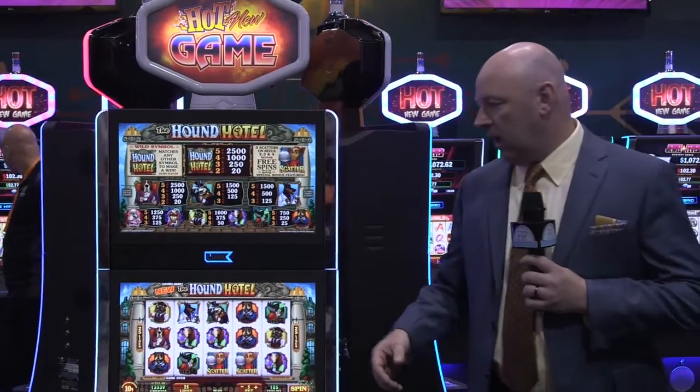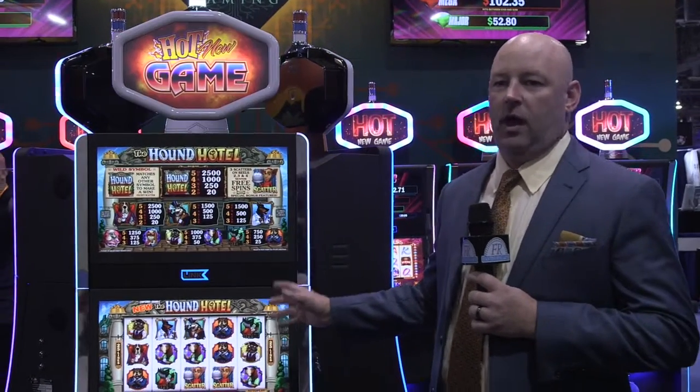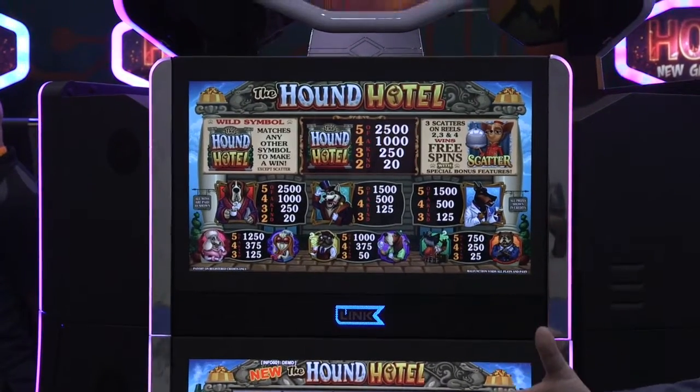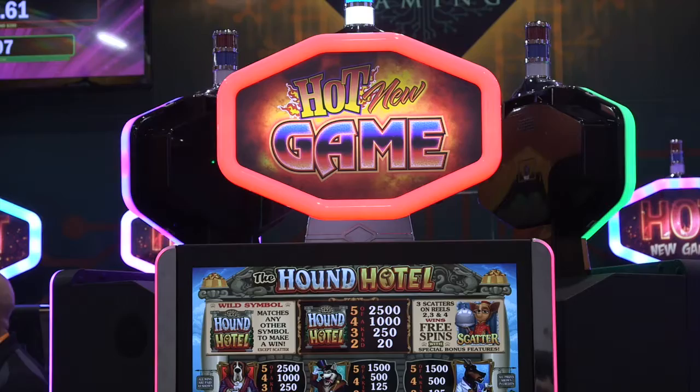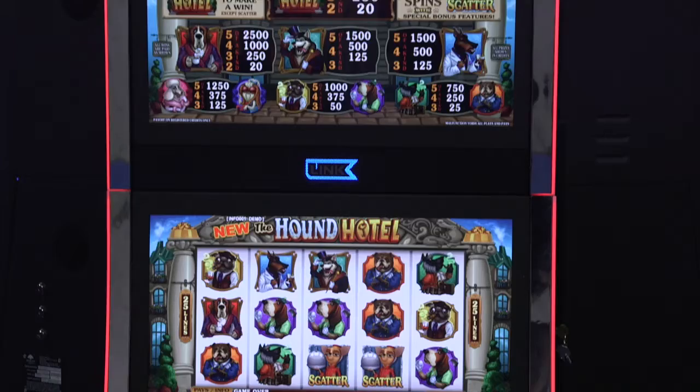We've worked through a lot of the stabilization and really getting the product to where it needs to be, where today is all about content for Banyan. The machine we're looking at is a 22V — it's our standard machine. This cabinet today has about 18 themes approved, and over the next month we will be adding about 10 games to the platform. Starting in January, we will begin to roll out four games a month onto this platform, which we believe will become the industry standard for putting content onto this cabinet.